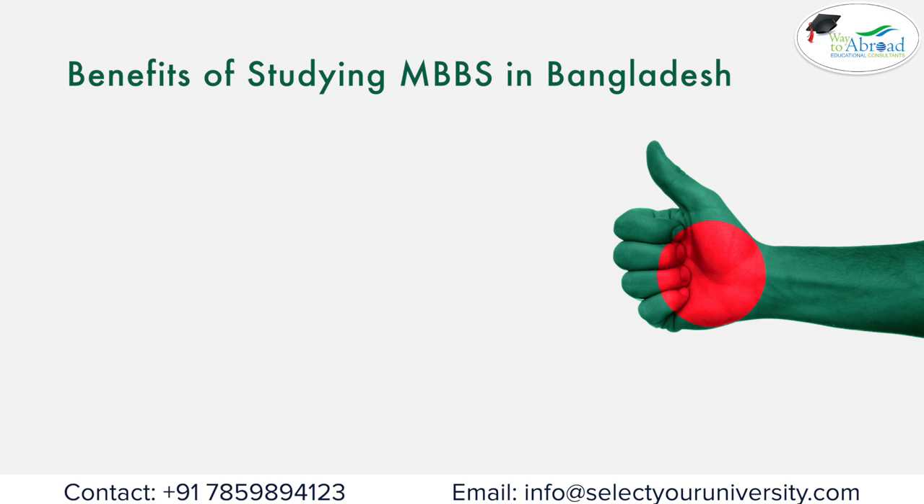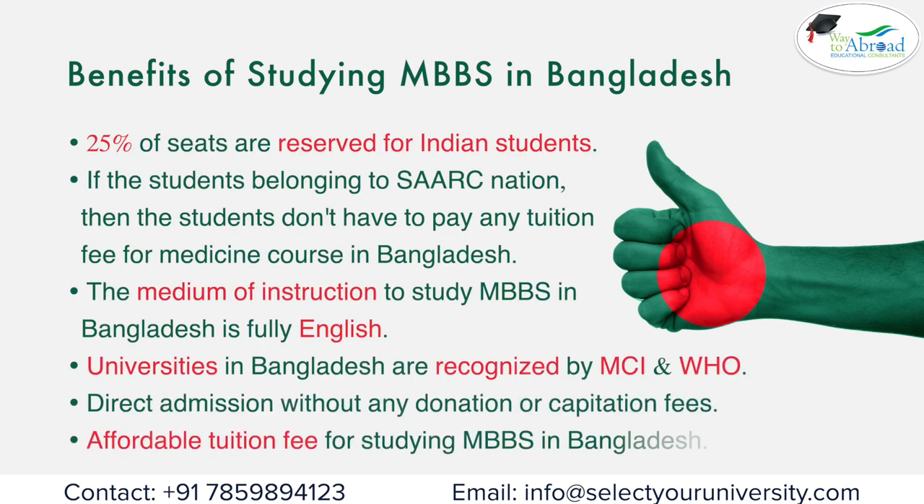Benefits of studying MBBS in Bangladesh: 25 percent of seats are reserved for Indian students. Students belonging to SARK nations don't have to pay any tuition fee for the medicine course. The medium of instruction is fully English. Universities in Bangladesh are recognized by MCI and WHO. There is direct admission without any donation or capitation fees, and tuition fees are affordable.